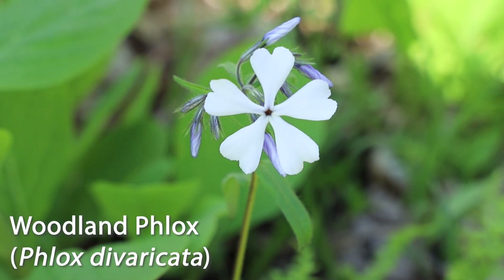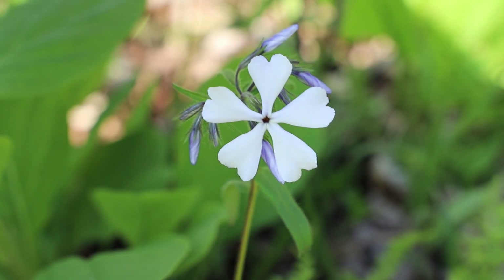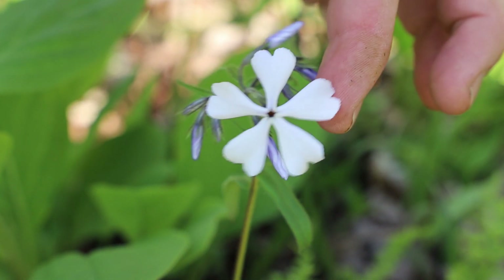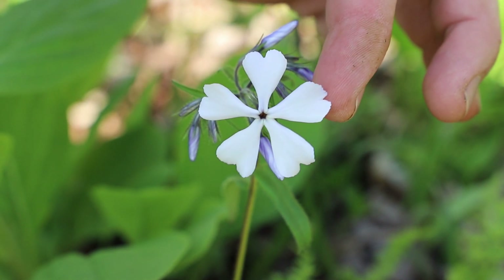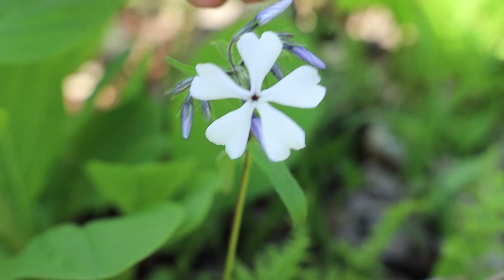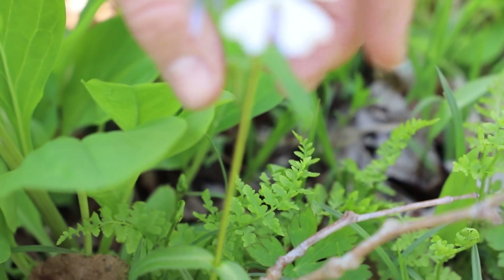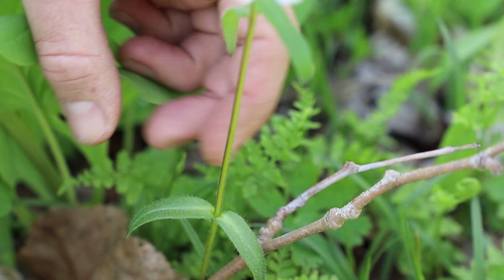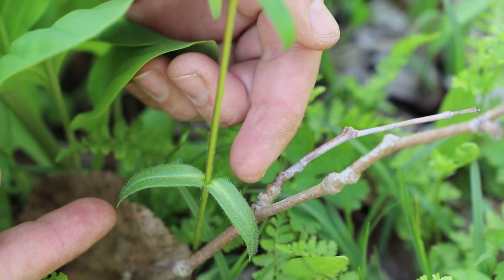Here we have woodland phlox, and you can see that it has these five petals. The unique thing with these five petals is that at the end each petal has a V or notch. Working our way down the plant, the stem and its leaves are very hairy, and the leaves towards the bottom are opposite of each other.